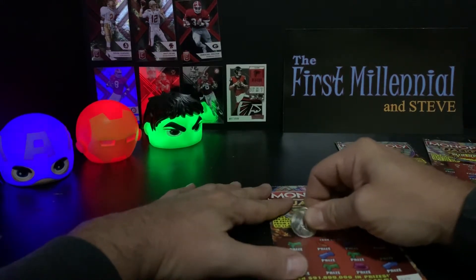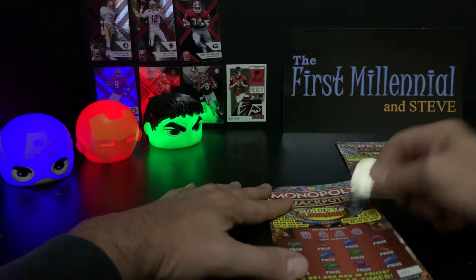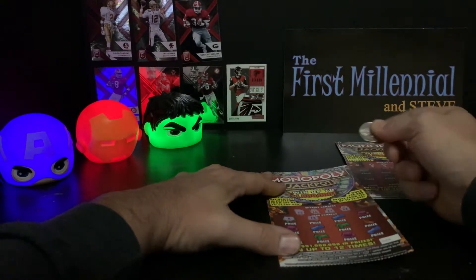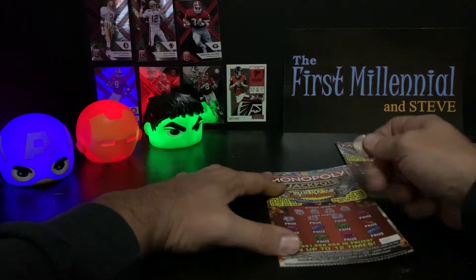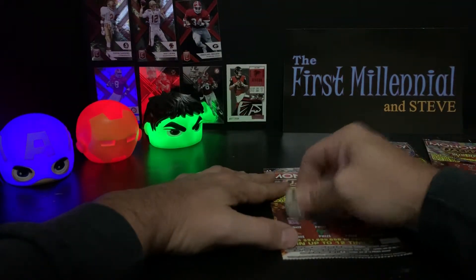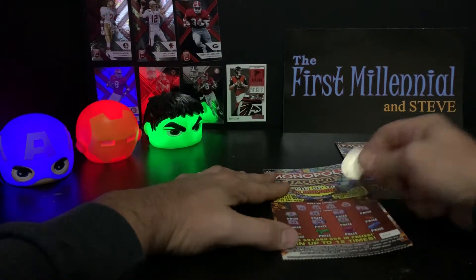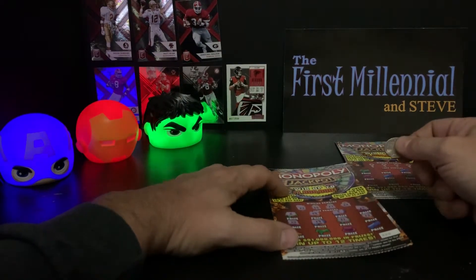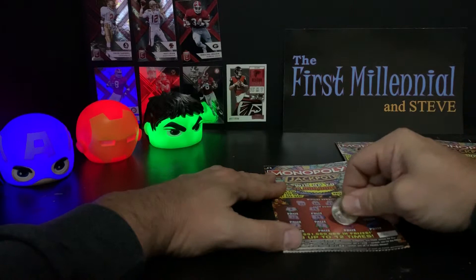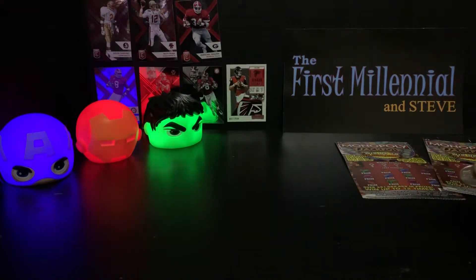Let's see what we got in the second one. Numbers are 23, 16, 17, and 22. Scratching through: 8, no. 14, no. 5, no — I thought that was a dollar sign, I'm not going to lie. 15, no. 20, no. 19, no. 21, no. 13, no. 2, no. 7, no. 9, no. And 12, no. So 0 for 2.